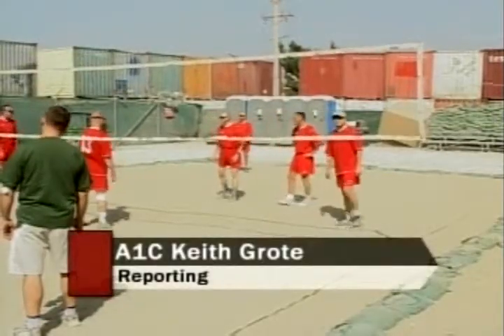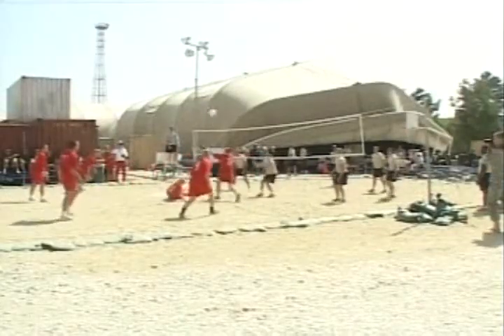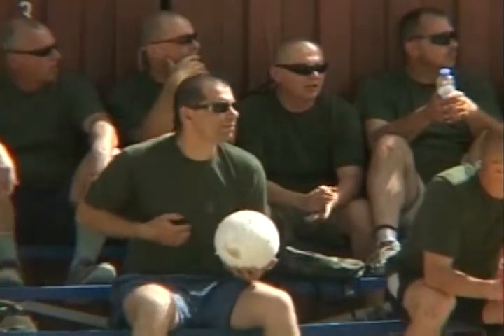Troops from all over Bagram came out to the JLC Volleyball Tournament to have a good time and take their mind off their deployment. I think it builds morale a lot. It takes your mind off of where you're at and what you're doing every day. For a couple of hours a day, you can come down here and play volleyball or horseshoes or baseball — whatever.